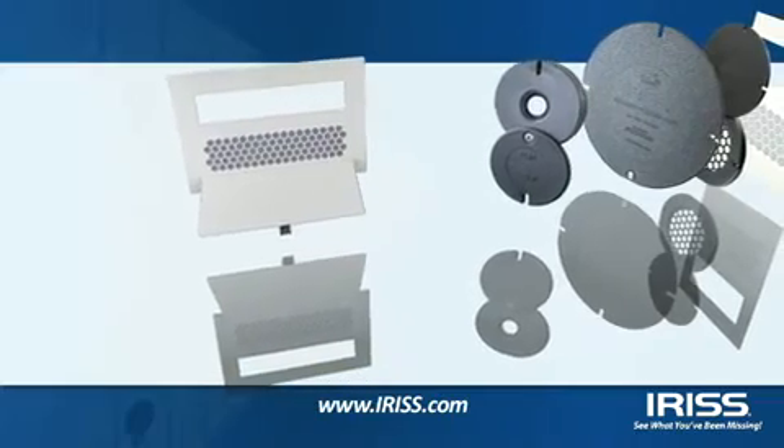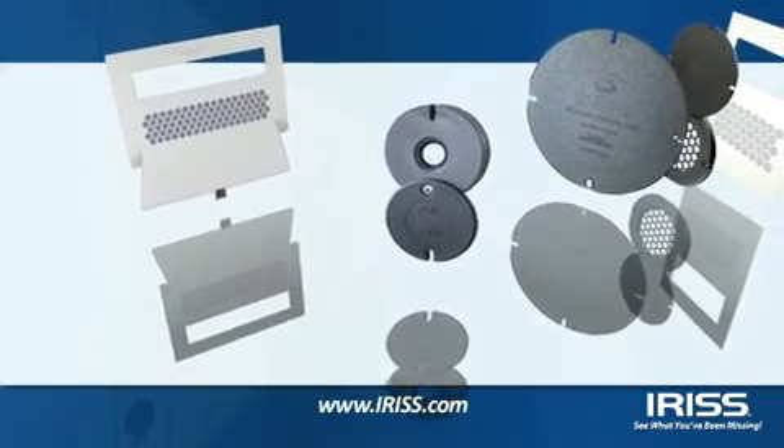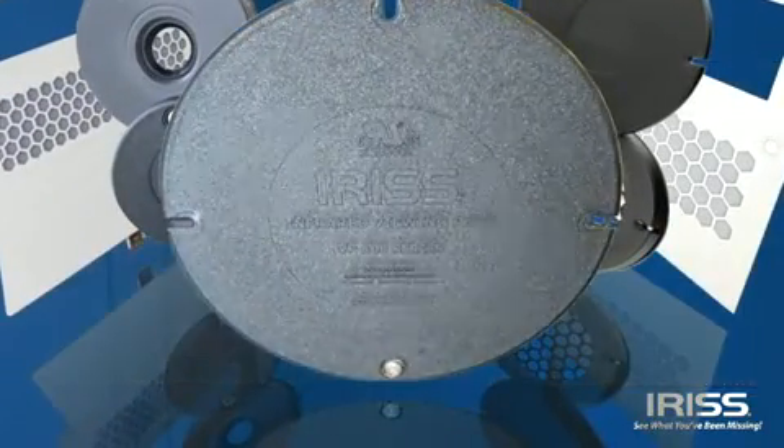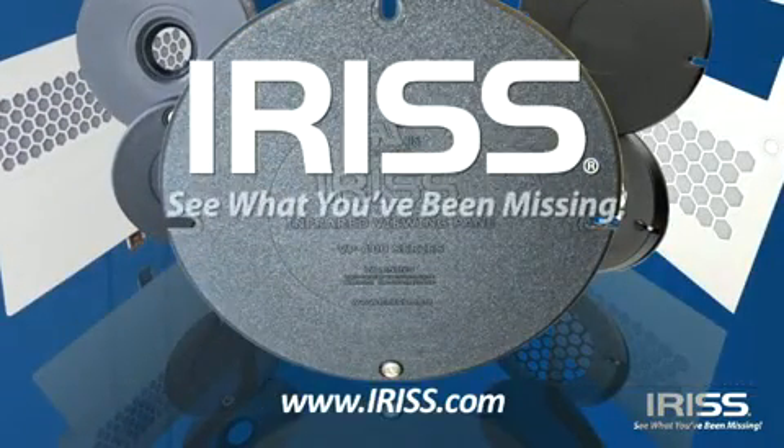IRIS never overlooks a detail — neither should you. At IRIS, your safety is our primary concern. IRIS: see what you've been missing.